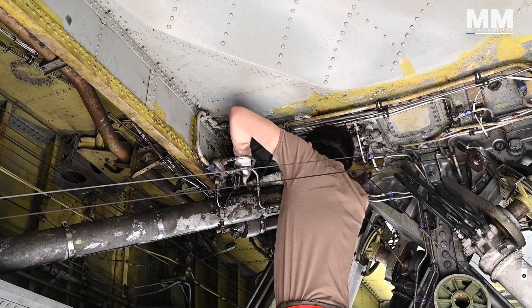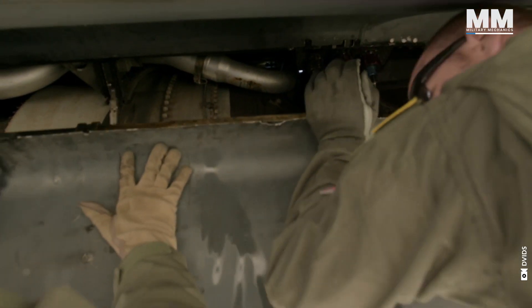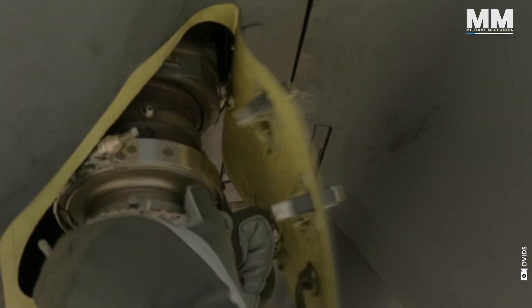The rows of rivets, the worn paint — this machine tells stories you can almost feel in the air.